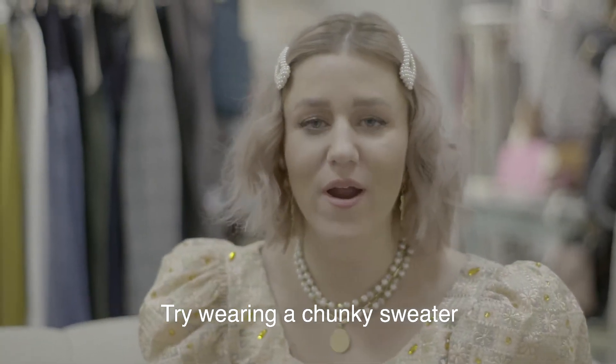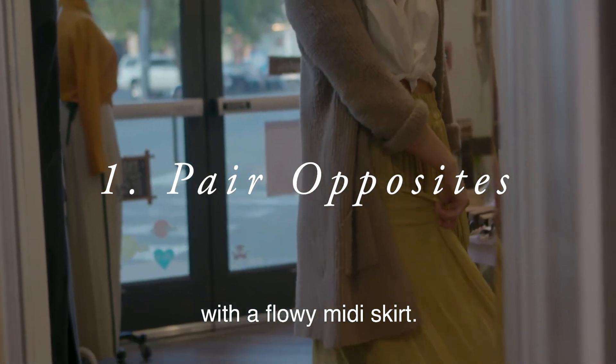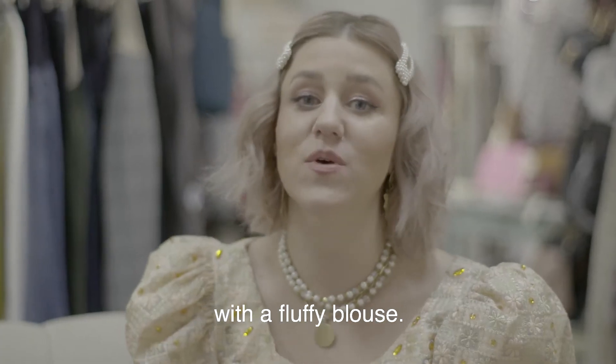Pair opposite fabrics. Try wearing a chunky sweater with a flowy midi skirt, or those winter pants with a fluffy blouse.